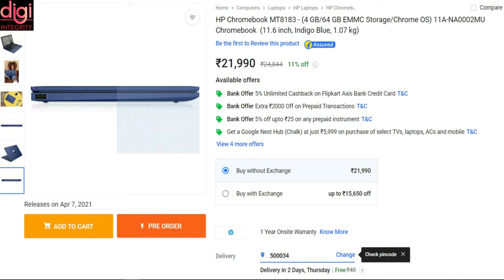The Chromebook 11a is priced at Rs 21,990 in India. It is already up for sale on Flipkart, and it should also be sold through the HP online store and selected offline retailers in the coming days.